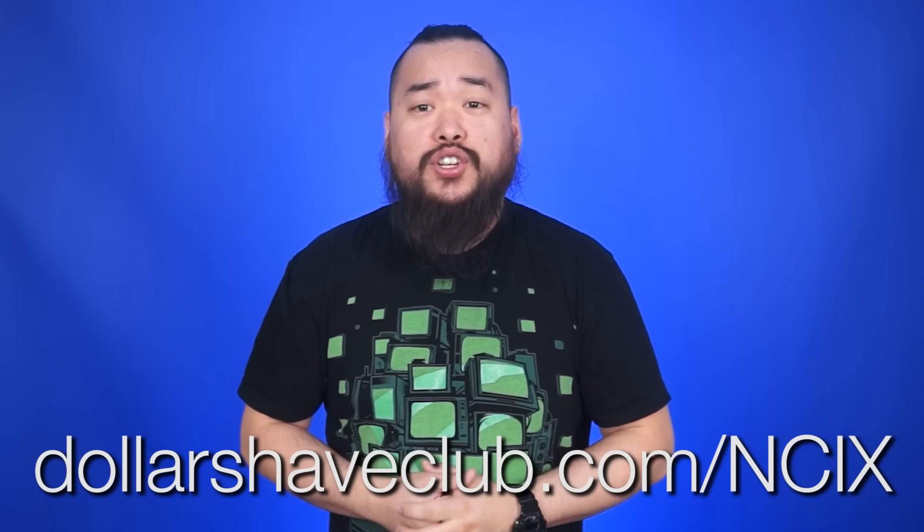One-wipe Charlies are butt wipes to keep your bottom fresh. Plus, if you order a tube of Dr. Carver's Shave Butter, you get your first month of Executive Razor Membership for free. So go to dollarshaveclub.com/NCIX and sign up so you can start shaving time and shaving money.